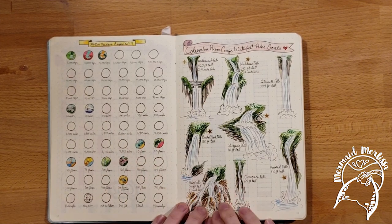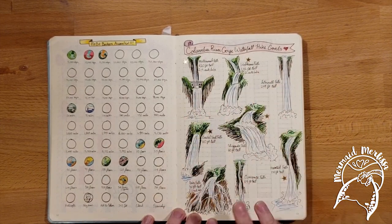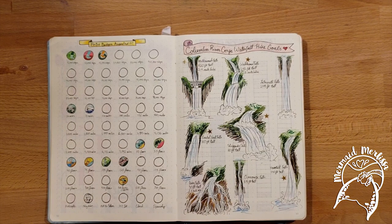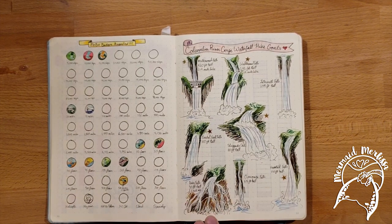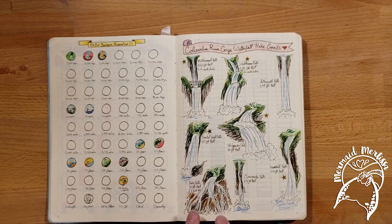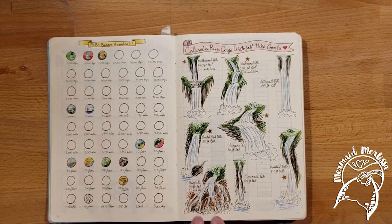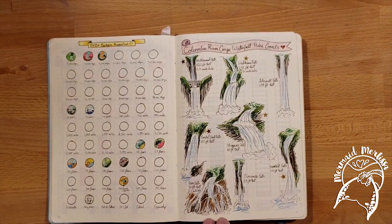Here was a thing my fiancé and I did where we were trying to hike all the different waterfalls in the Columbia River Gorge. All the ones with stars are the ones we made it to. There should be a star here — I'm still bitter. It got dark so we had to turn back, but we were literally right around the corner from it. It was dark and we were in the woods, so we had to come back. We will get there someday.